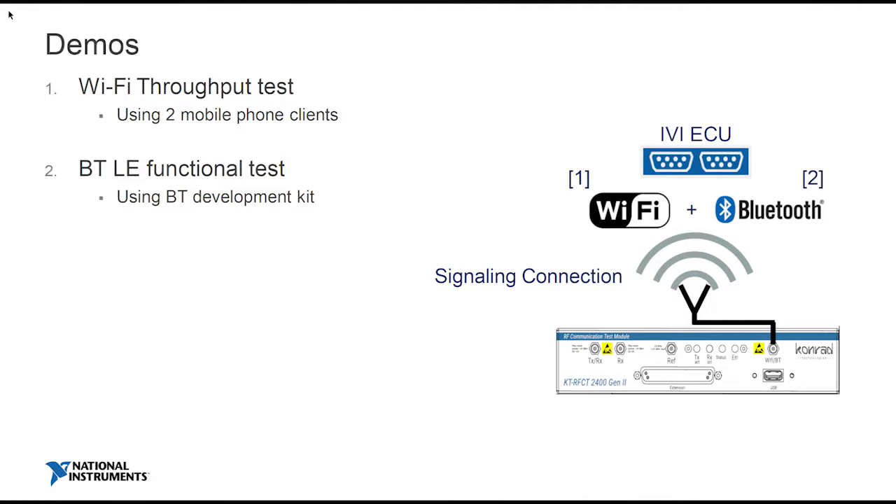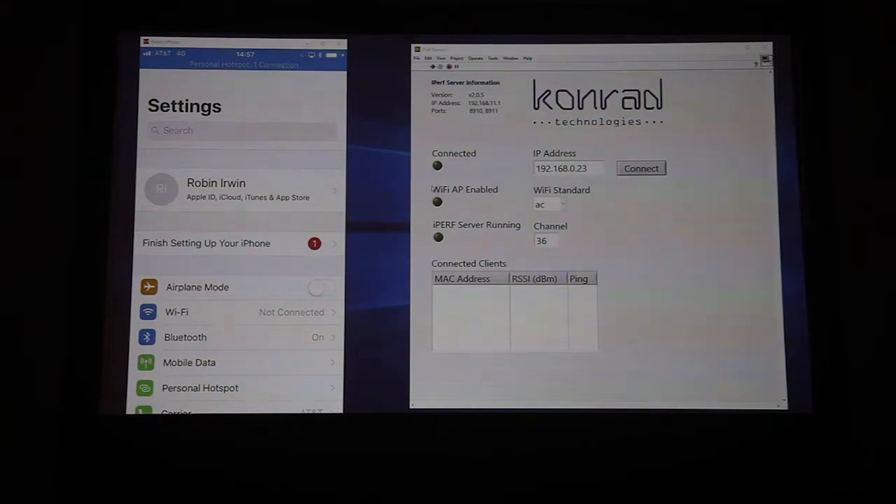So now I'm going to give you some demos, concentrating on the unique aspects of the product. The first is Wi-Fi throughput testing. On the right-hand side we have a little bit of LabVIEW. What we're going to do is set the RFCT2400 up as a Wi-Fi access point — you can be a client or you can be an access point. First, we're going to connect to the instrument over Ethernet.